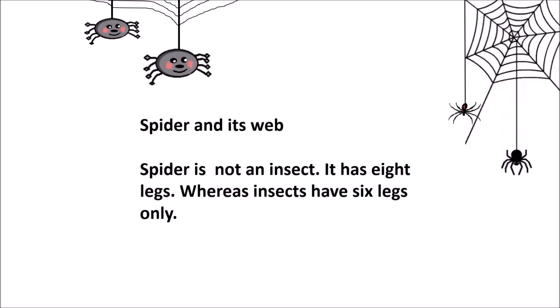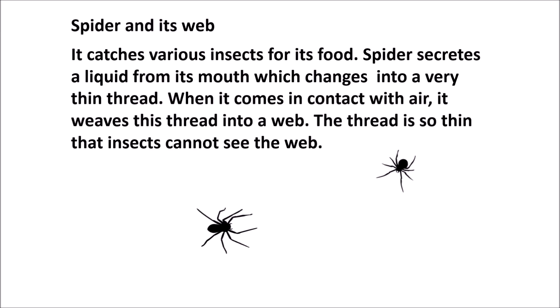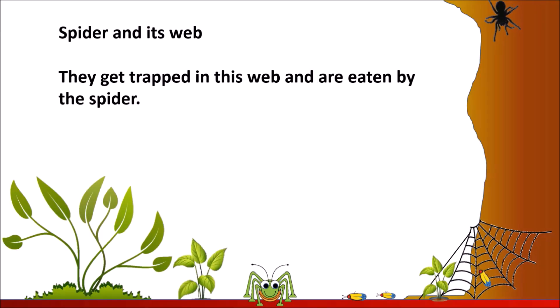Spider and its web. Spider is not an insect. It has eight legs whereas insects have six legs only. It catches various insects for its food. Spider secretes a liquid from its mouth which changes into a very thin thread when it comes into contact with air. It weaves this thread into a web. The thread is so thin that insects cannot see the web. They get trapped in this web and are eaten by the spider.